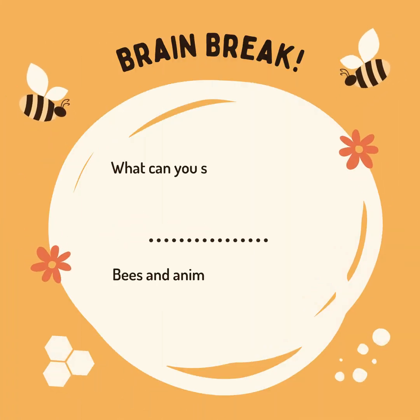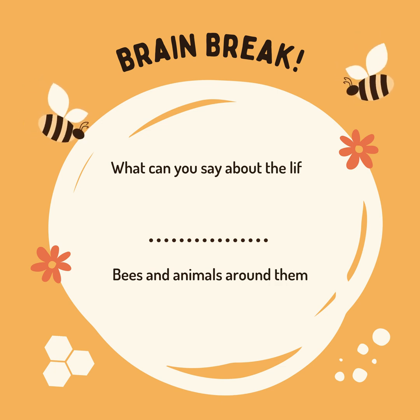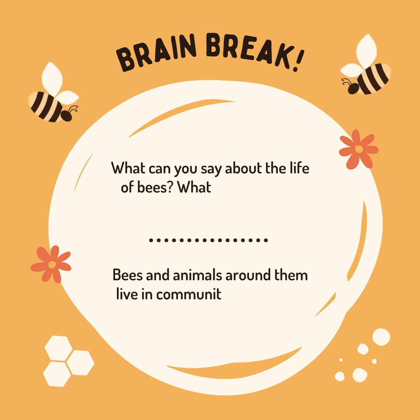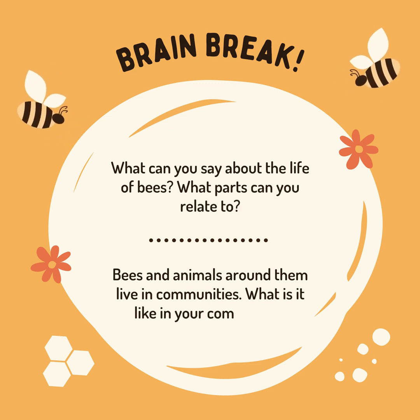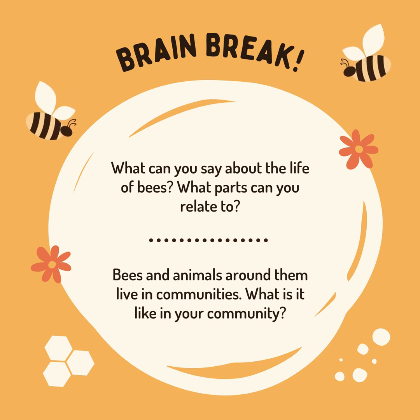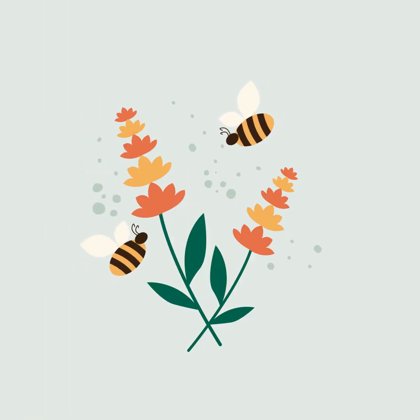Brain break! What can you say about the life of bees? What parts can you relate to? Bees and animals around them live in communities — what is it like in your community? The end!